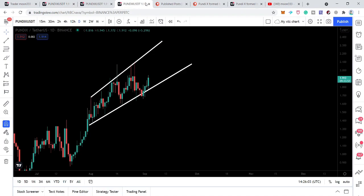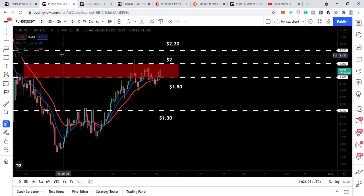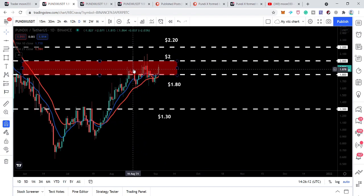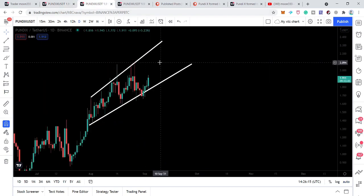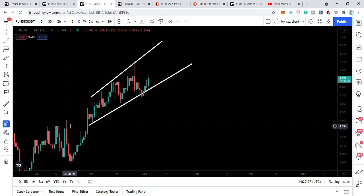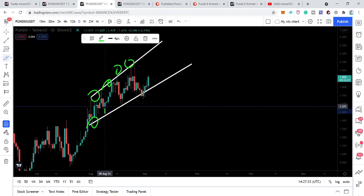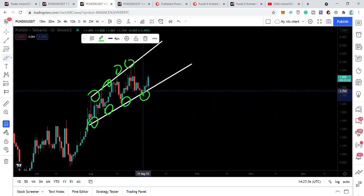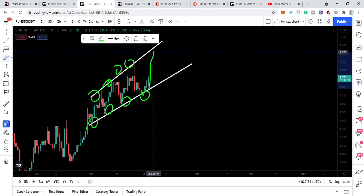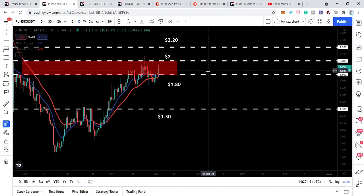Now let me show you the broadening formation I was showing in my previous video. On the daily time frame the price action has formed this broadening formation — I'm showing it on a different chart tab, same daily chart. The price line is forming higher highs after every bounce; whenever it bounces from the support it forms higher highs than previous. According to this move we are going to hit somewhere around $2.2 to $2.25.